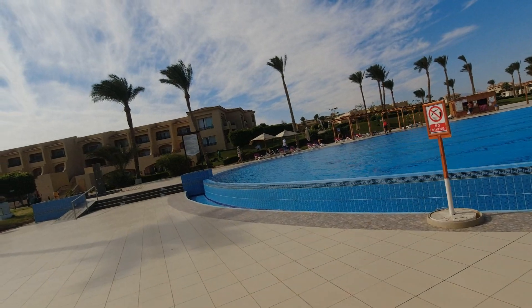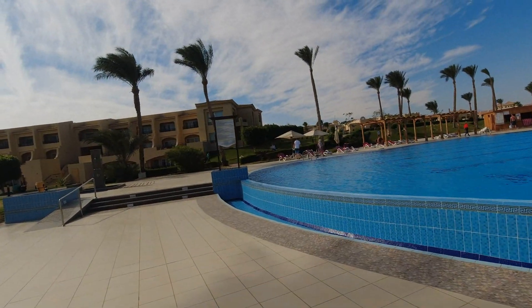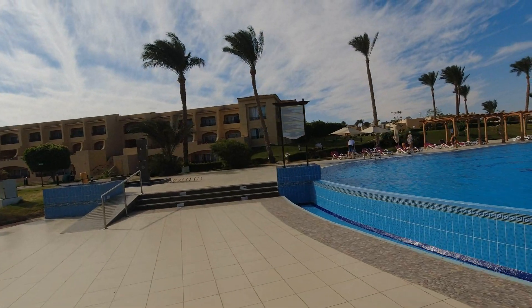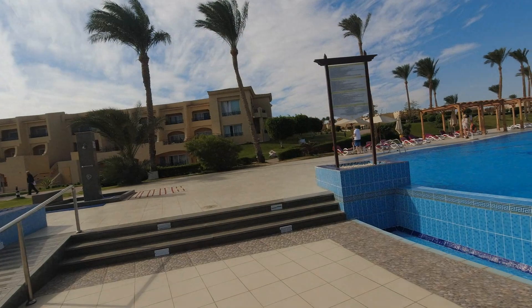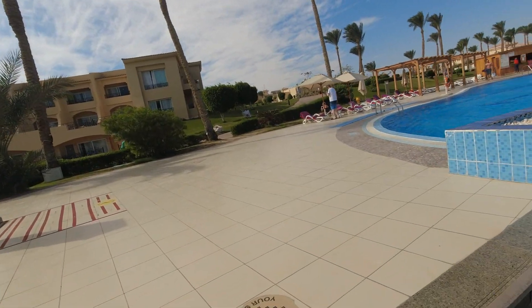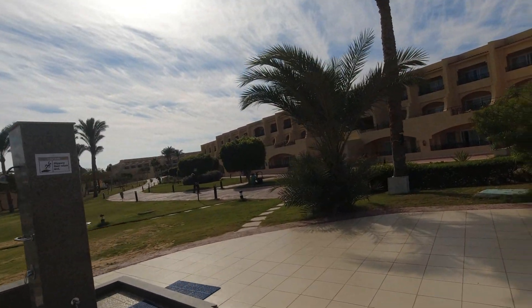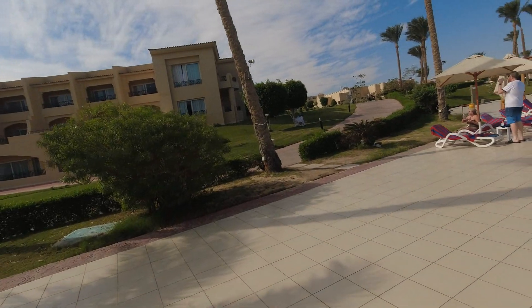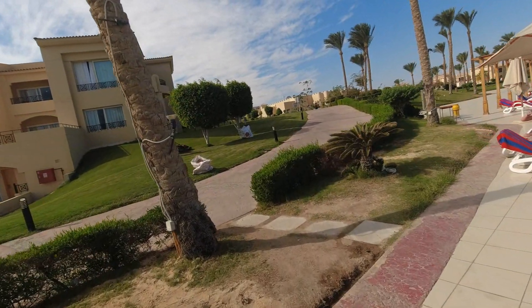Now we'll show you another part of the hotel located on the other side of the reception. I'm not sure how it all developed historically, but on this side there are very many residential buildings yet absolutely no infrastructure whatsoever — no pools, no bars, no restaurants, nothing. It's purely an accommodation zone.